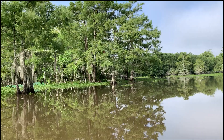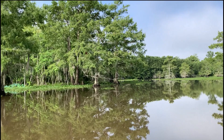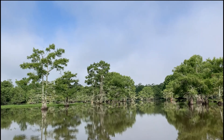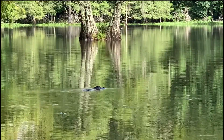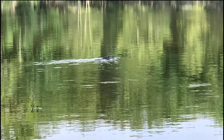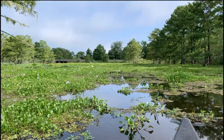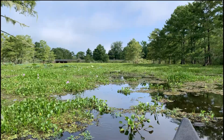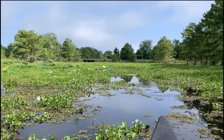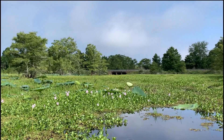We paddled into the cove the map recommended launching from and saw some folks fishing from the shore — and something else fishing from the water. We kept our distance as we neared the west bridge to pass back under Highway 190. The water hyacinth closed in around us, and it looks like this is where the paddling trail is going to end — we are not going to make it to that bridge over there.